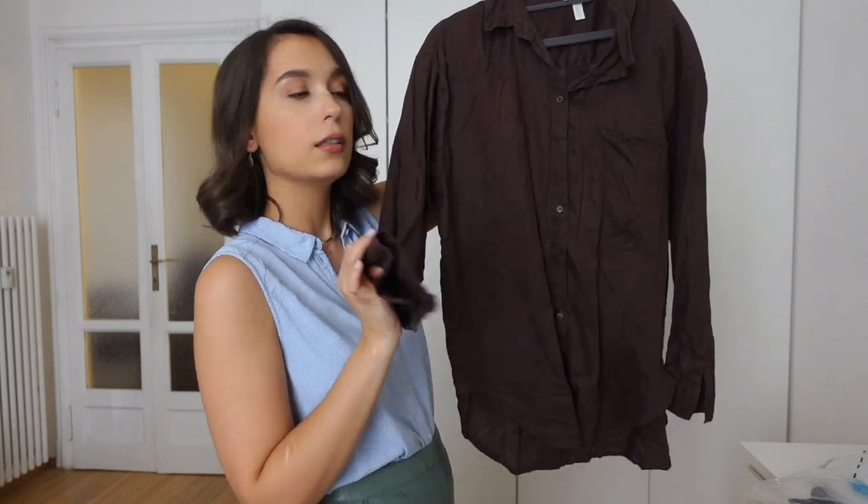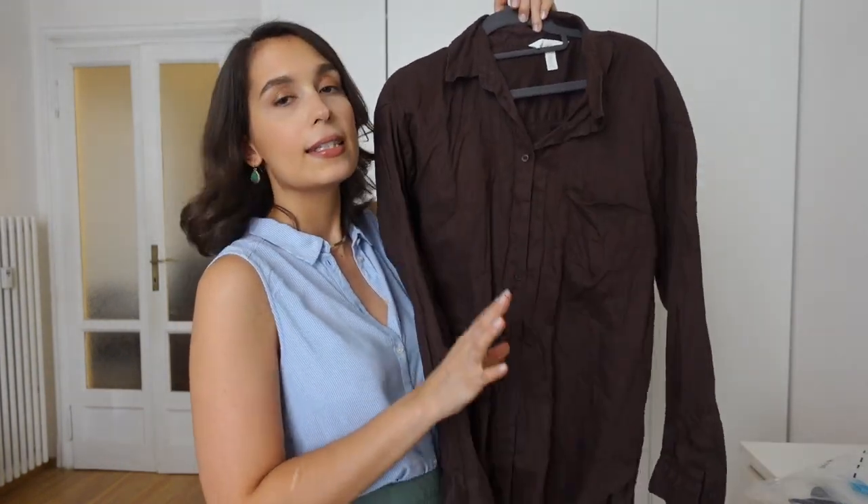I'm also taking a knit shirt from Zara, because Portugal is a little windier than Milan. This brings me to a great tip: don't pack thinking about the place you're at — think about the place you're going. It seems obvious but it's a slight difference. Here it's really hot and I can't think of wearing sleeves or closed shoes, but in Portugal there's a breeze in the evenings and it gets colder.